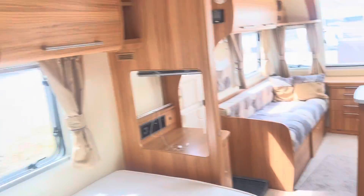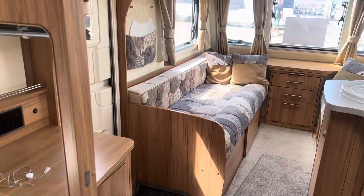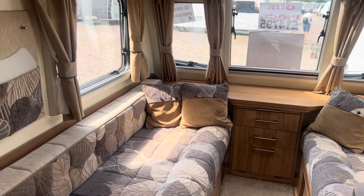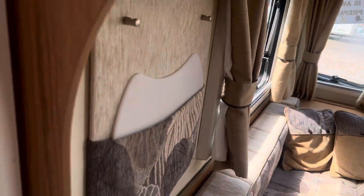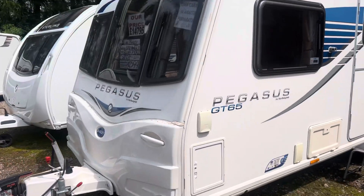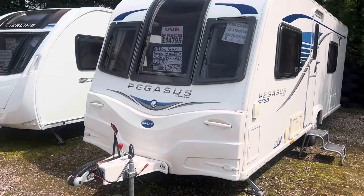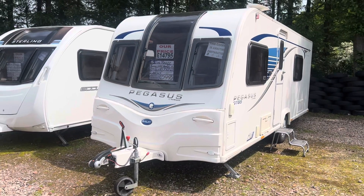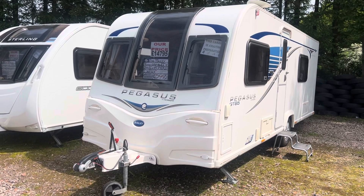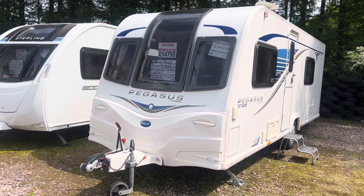The caravan is in superb condition throughout. It's priced at £14,795 — cheapest in the country. It weighs less than 1500 kilos and is a very popular four berth layout. If you wish to view the caravan you can contact us on 0121 308 4766 or email us at canwell@burtoncaravancentre.co.uk. Thanks for watching.